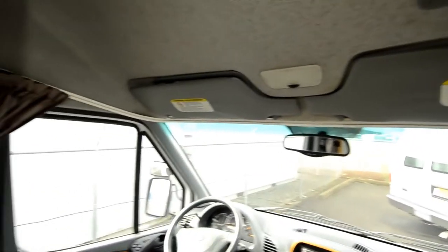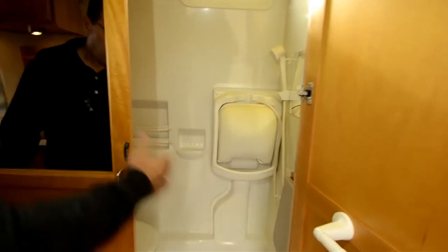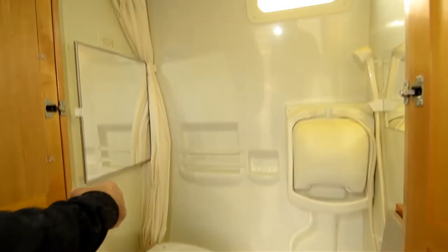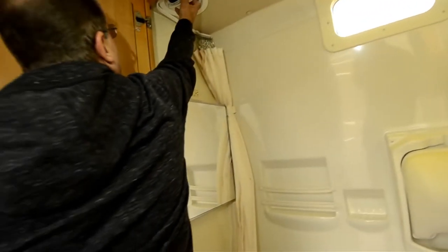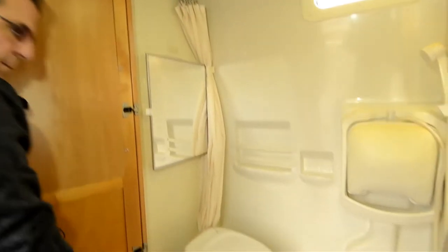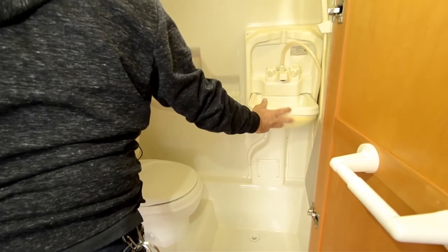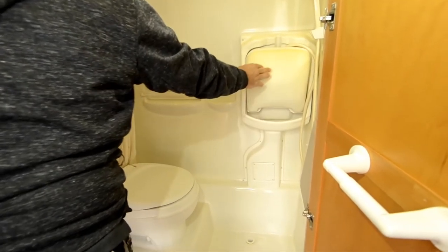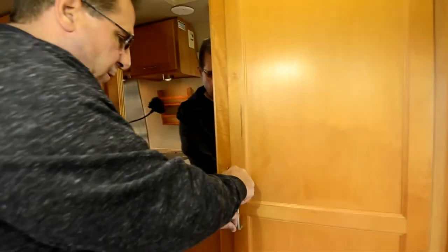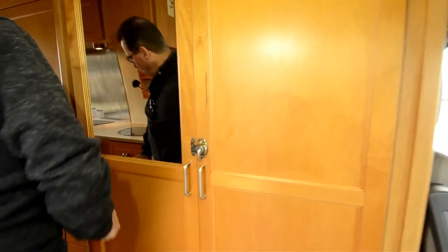It has a bathroom that is a wet bath — these two doors open up, and it's all fiberglass inside. There's a roof vent for when you're showering, a curtain that pulls around, and a sink that pulls down out of it. Everything is designed to be very compact since these have no slide-outs — made to travel quick and easy.